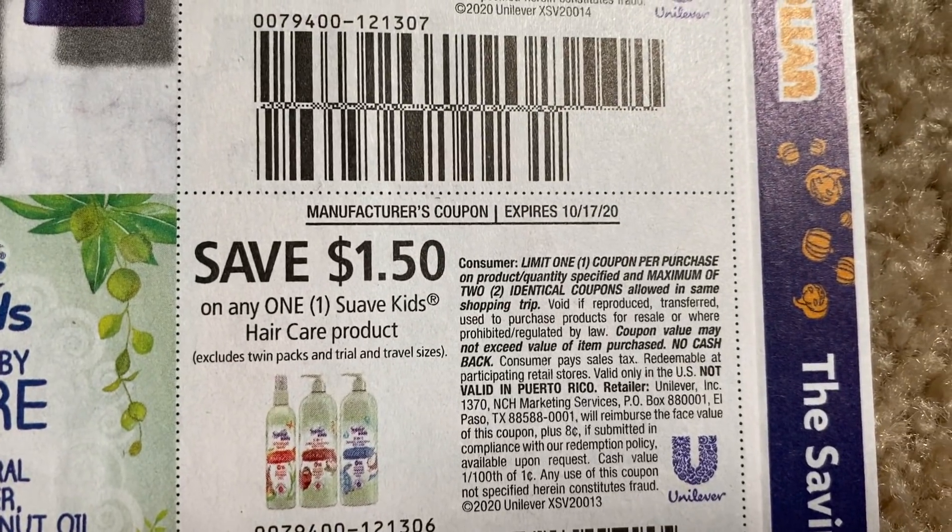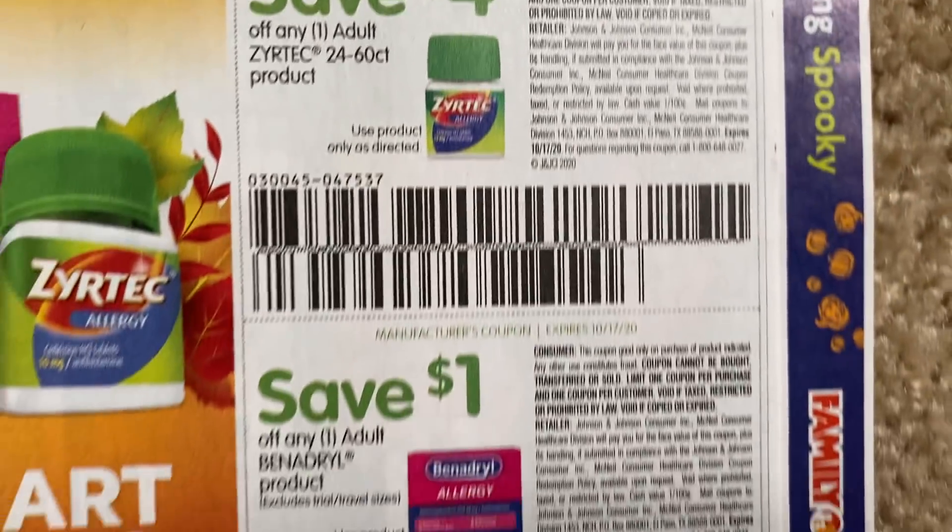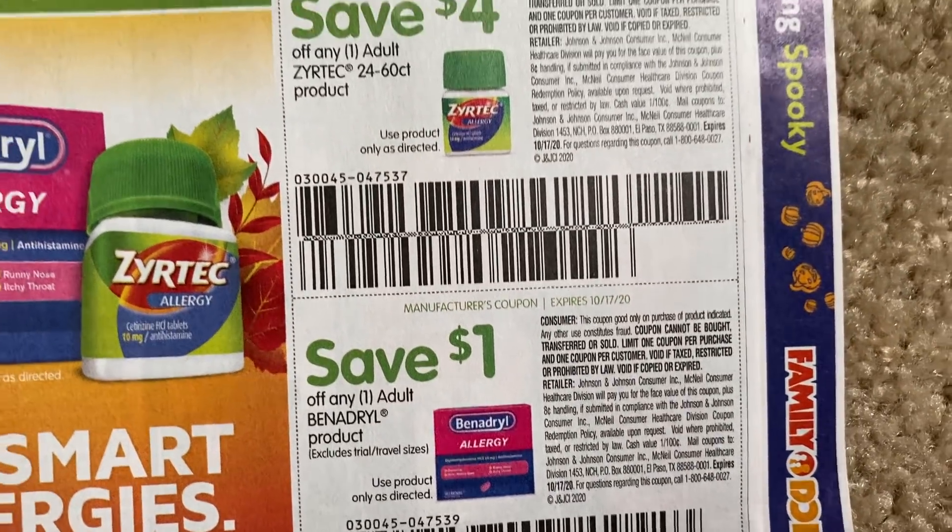We got $1.50 on Suave Men, $1.50 on Suave Haircare — these are always a limit of two. Then we have Zyrtec, and a $1 Benadryl product.